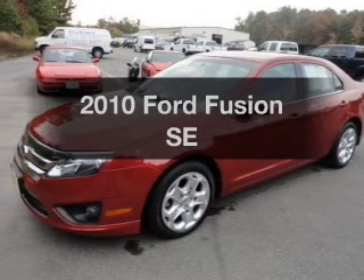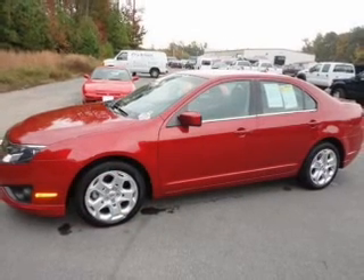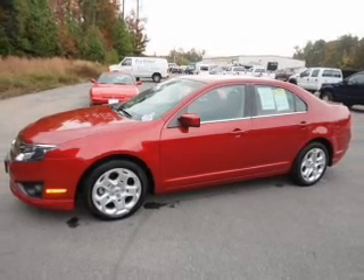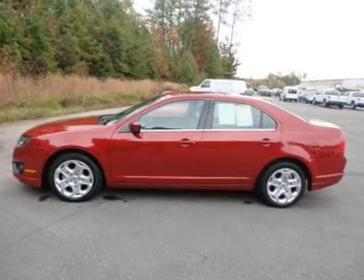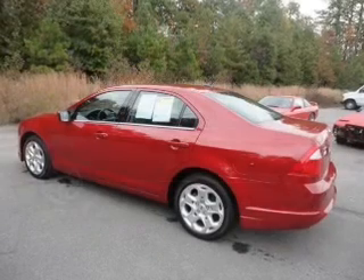Get noticed in this 2010 Ford Fusion. Travel the roads in style and comfort in this great vehicle. With an efficient four-cylinder engine that responds smoothly to its six-speed automatic transmission, the anti-lock braking system will keep you safe on the road.